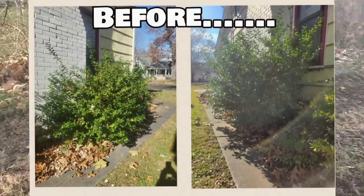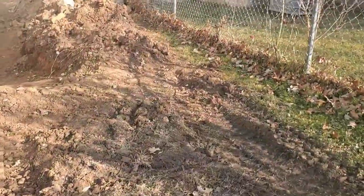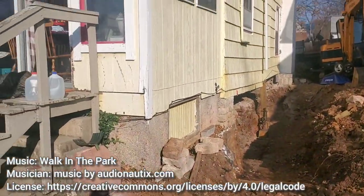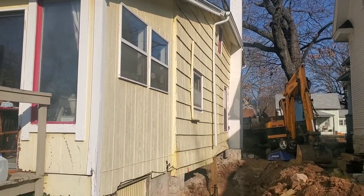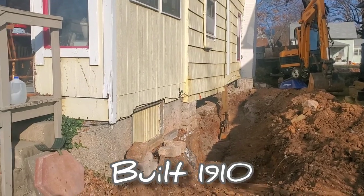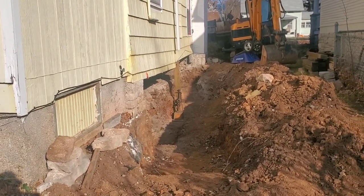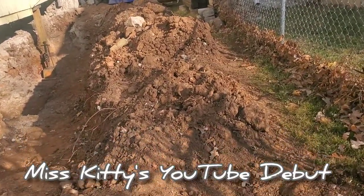I thought I'd do a little footage here to show you what is happening at our house right now. So our house - here's a big picture of the side of it. It's 110 years old, built in 1910. This is part of the original foundation. There goes the stray cat that we feed. We call her Miss Kitty.